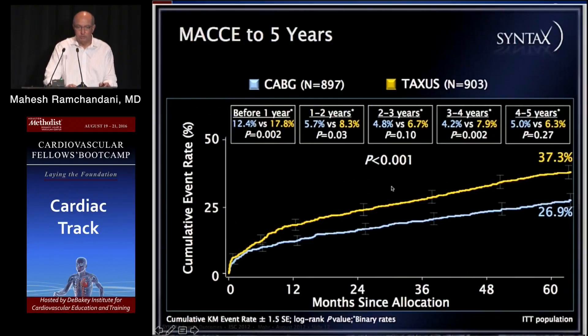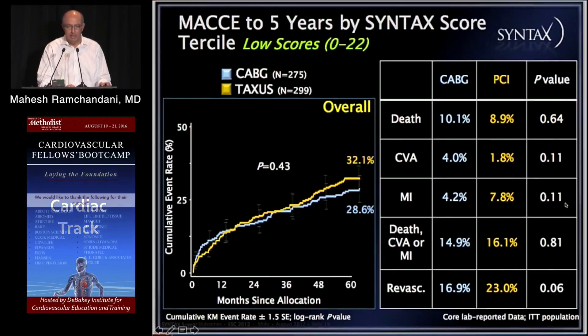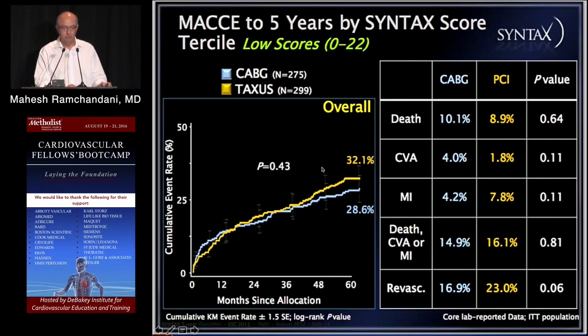Using the score, they were able to show that in all comers at five years, CABG had a clear advantage in terms of MACE outcomes. But when broken down into terciles of low, middling, and high scores, they demonstrated that in patients with a low SYNTAX score there was no difference — a very important conclusion, because PCI has a real role. The important thing is to select which patients will benefit. Patients with a low SYNTAX score are more likely to have equivalent benefit from PCI than from coronary bypass surgery.